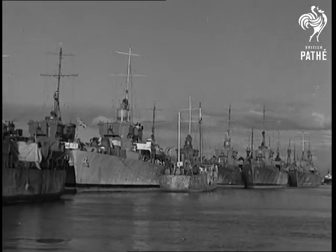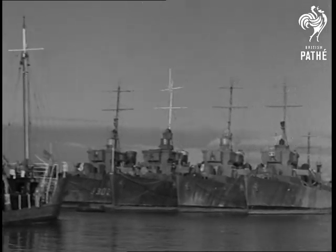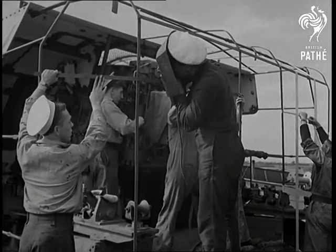Meanwhile, a Pathé cameraman went to Harwich in Essex. There, scientific methods have come to the aid of the Royal Navy. A chemical process, operated with plenty of elbow grease, puts the reserve naval fleet into cold storage.